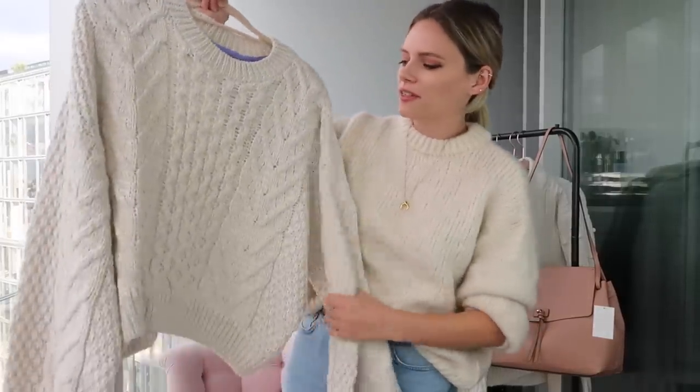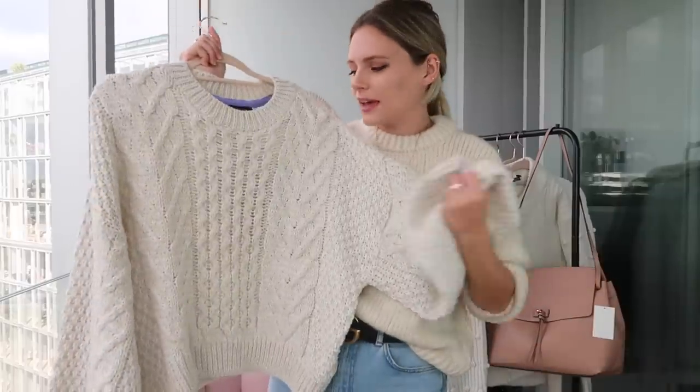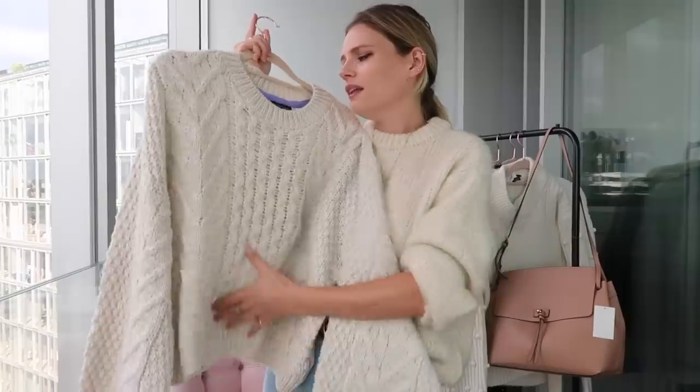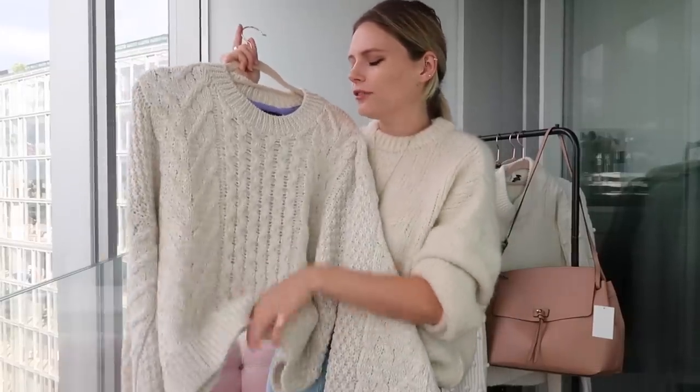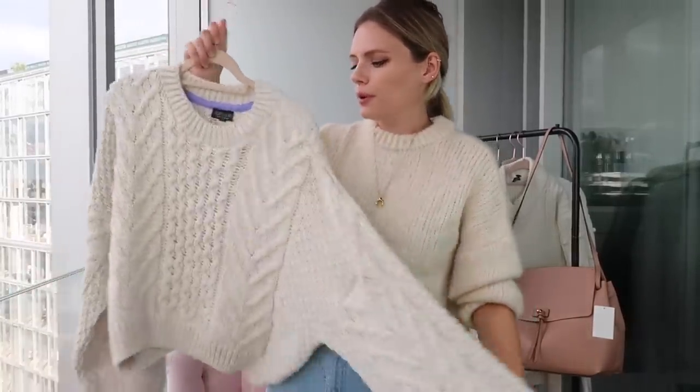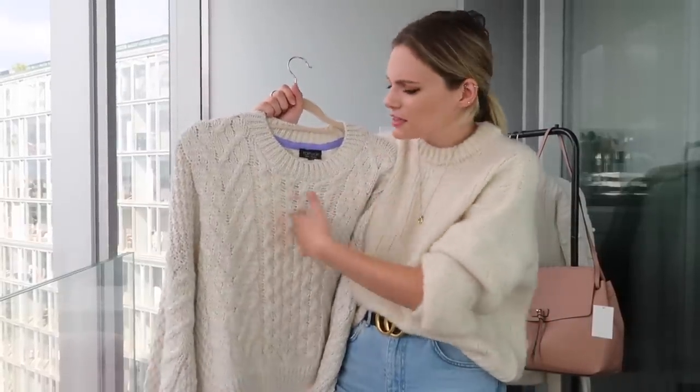If you are not a fan of this item of clothing that I'm about to show you, I feel like you're going to struggle with this channel — this might not be for you. Because this is pretty much a summary of everything I love in life. It's a big cable knit, slouchy, cream jumper perfectness. I love it. I've got this in a size 12, so I've oversized, and it is £34 from Topshop. Just look at it — identical to what I'm wearing but without the pattern.